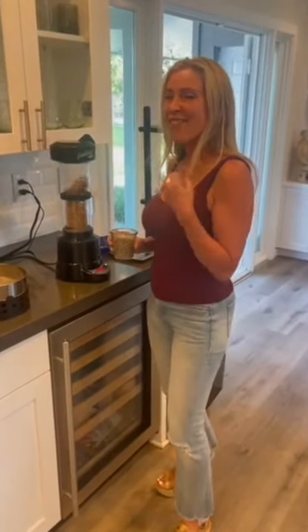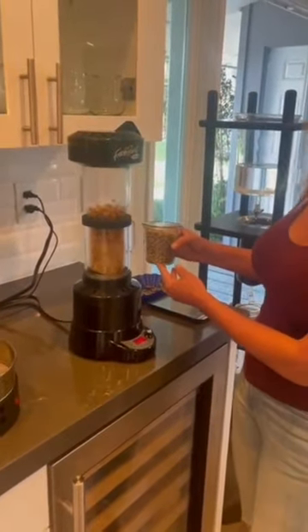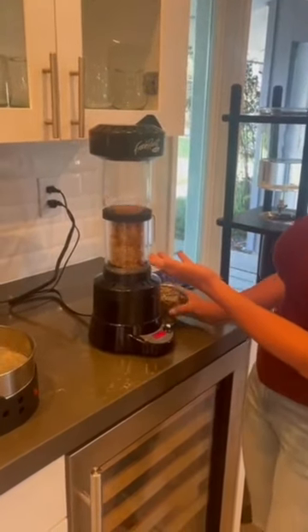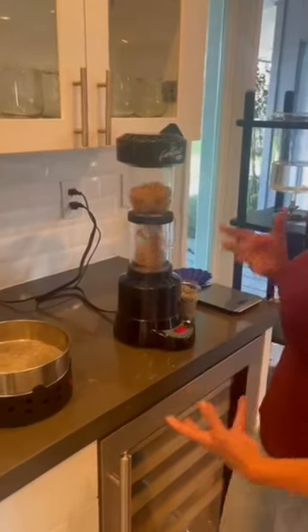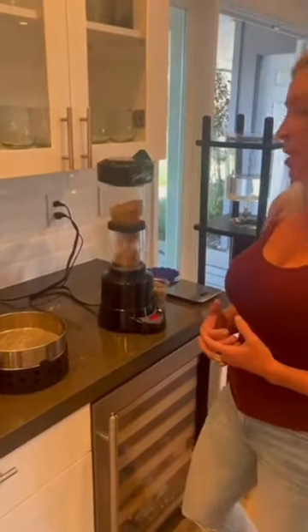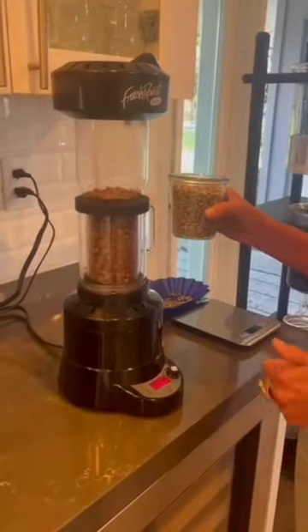Now we're four minutes into the roast, in the magical second stage. This is what's liberating all the taste from the seed. It's starting to smell so good. You can already see the colors changing — it's going from a bluish-green to a dark yellow. This is the stage where all of the flavors are becoming elaborate.